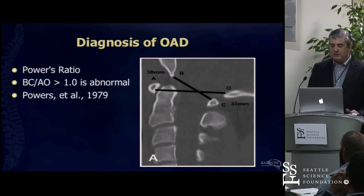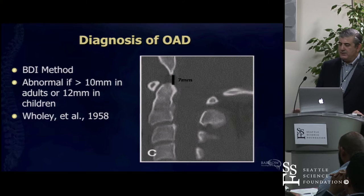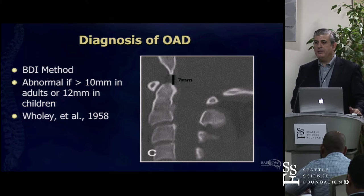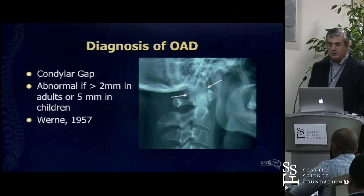There were a lot of things based on plain x-rays—the X-line method and others—that we would use to make measurements to see whether someone had OA dislocation. The basilar dens interval was one; none of them had 100% sensitivity. There were at least 10 different methods published in the literature on how to make this diagnosis. Condylar gap measurements on plain x-ray were very difficult to see.